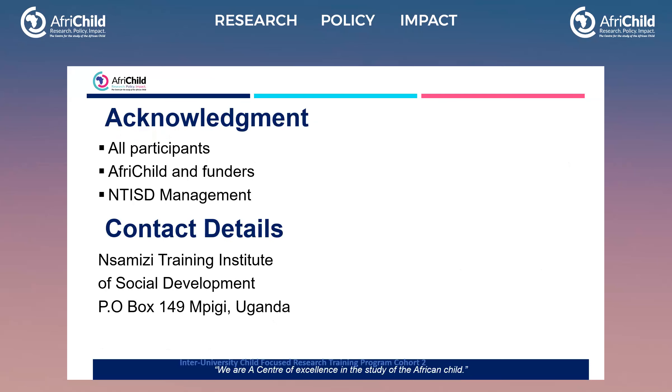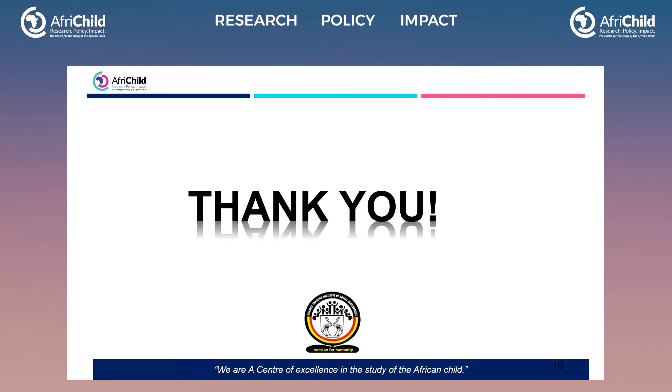Acknowledgement goes to all participants from whom we collected a great deal of information — our report is very rich and has a lot of information. Acknowledgement also goes to Afri Child and the funders, and to my employers at TISD — the Training Institute of Social Development — where I and my colleagues work. Thank you so much for listening.